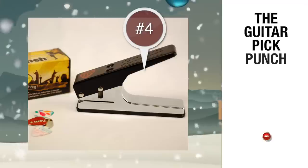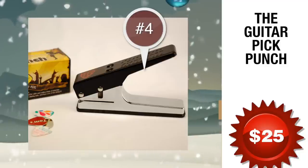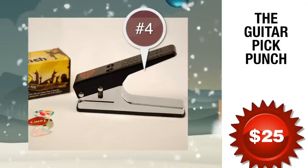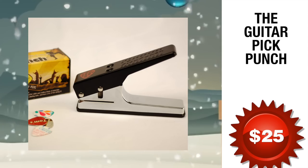Number 4: the Guitar Pick Punch, coming in at just under 25 bucks. You can now turn any of those old plastic cards — credit cards, debit cards, Blockbuster Video memberships — into something you can always use: more guitar picks. PickPunch.com has just the solution for you. You will be loved for a very long time giving a gift that, pardon the cliché, keeps on giving.